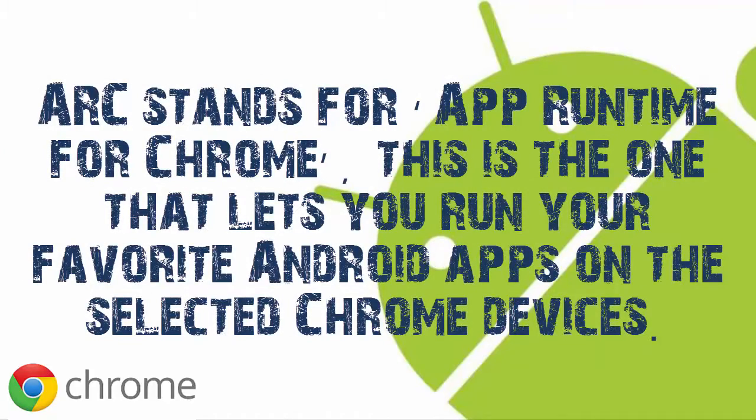ARC stands for App Runtime for Chrome. This is the one that lets you run your favorite Android apps on selected Chrome devices.